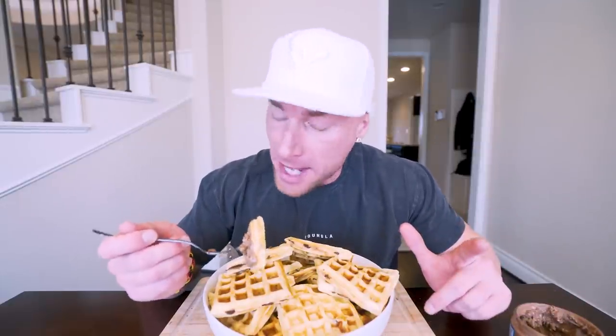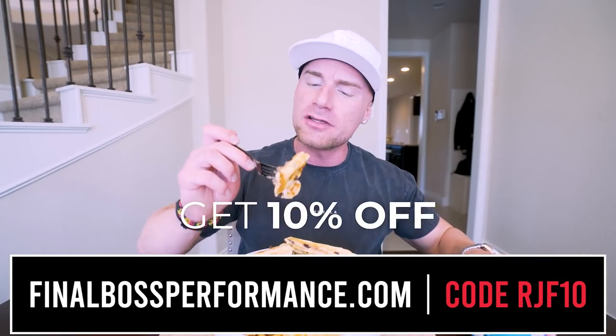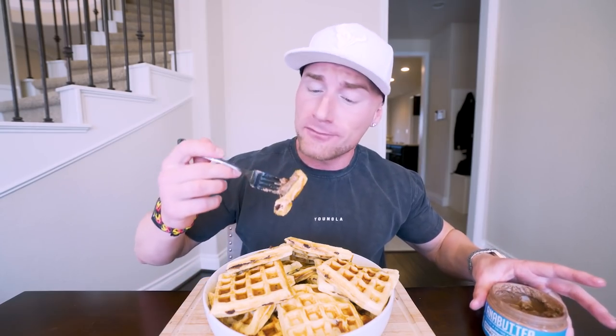Oh my god, oh my god — I can't even begin to describe what this tastes like other than excellent. I know when this drops y'all are going to love it. March 17th, 3 PM Central — same place you buy Anabars at finalbossperformance.com, code RJF10. We went super limited on these because we weren't sure how people would really mess with a spread, but after tasting it I know we're going to sell out for real.